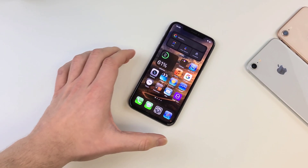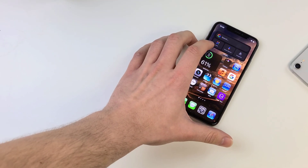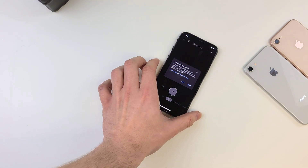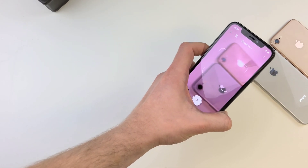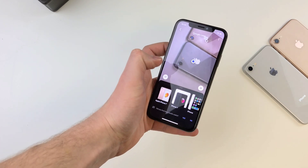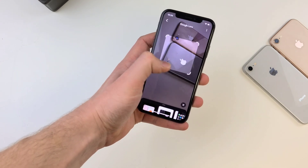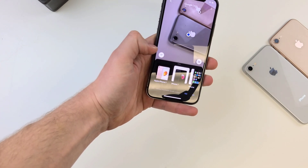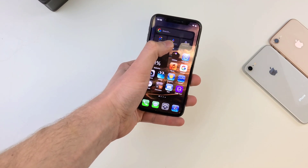Coming in at number three, we have the Google widget. You just have to download the Google app, and it comes with a few options. My favorite is Lens — basically you just put the camera on any object and it will tell you what comes up via image search. It shows up the iPhone 8 as an iPhone 7, but that's close enough. So if you ever want to look into something or see what something is, you can literally just pull out your camera, point it at it, and Google will tell you.